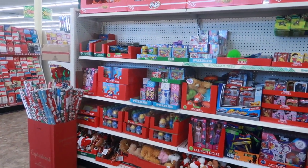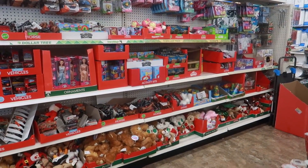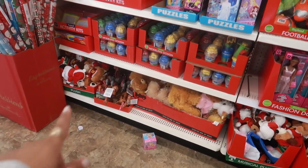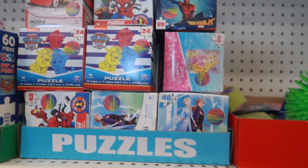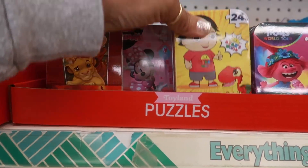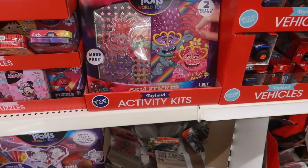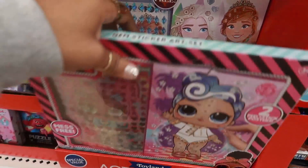Hey, welcome back. I'm in Dollar Tree and they have this whole section with new little toys and stocking stuffers. Scanning through to see if there's anything cool — like those horses down there. They have some cute little puzzles, the superheroes and Paw Patrol. They even have 24-piece puzzles, Mini Mouse, Trolls, the LOL Surprise gem sticker art set, and of course there's Frozen. Those are pretty cool.